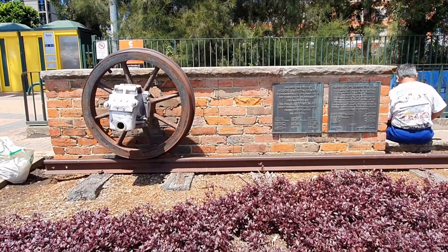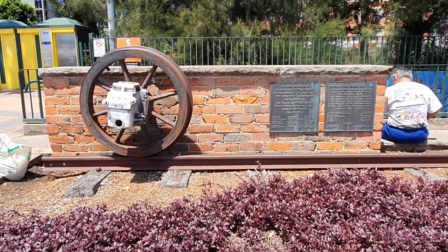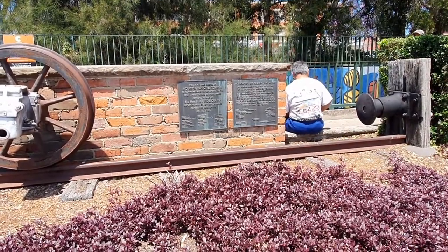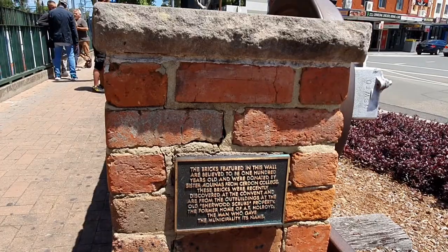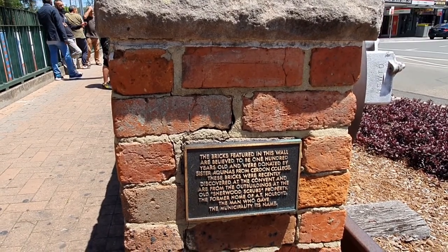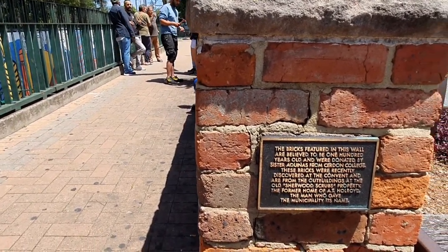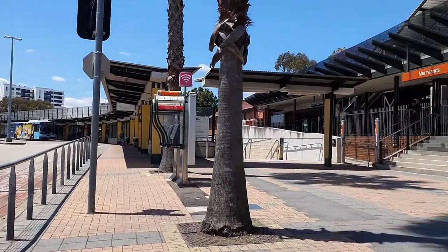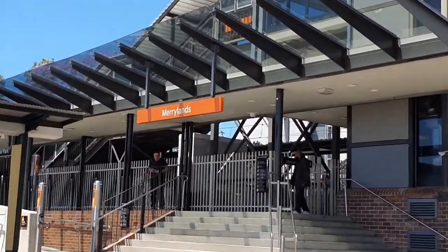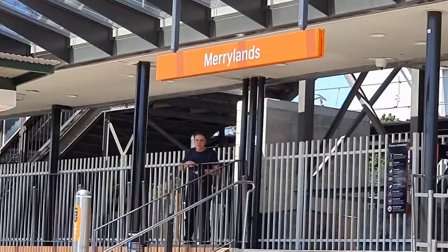Next stop, Merrylands. Outside Merrylands Station we have this sculptured chart honouring the local history and the centenary of railway in Merrylands. The bricks were from Sherwood Scrubs property, which was owned by the Holroyd family, after whom the local council was named at that time.